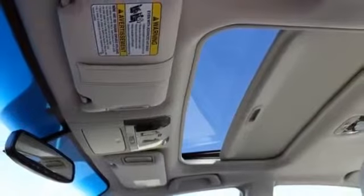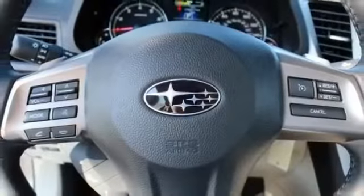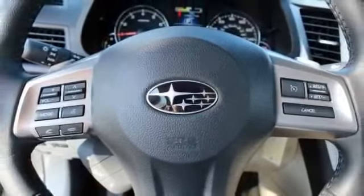HD radio, heated mirrors, heated seats, independent suspension, intermittent wipers, and keyless entry.